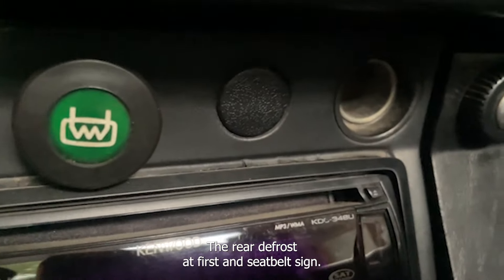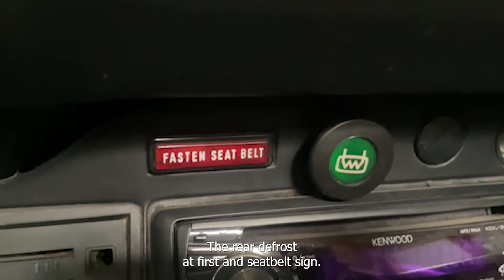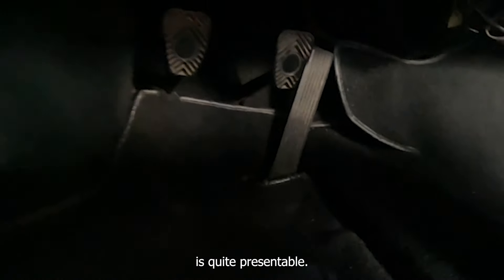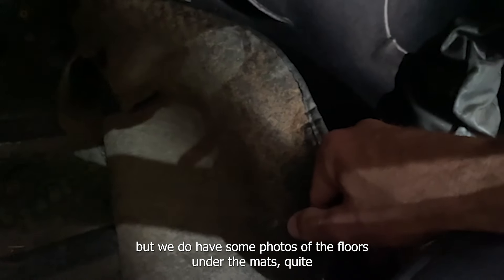There's the rear defrost, the fastened seatbelt sign, and this would be a speaker up here. Four-spoke steering wheel. Even the mats are quite presentable — we do have some photos of the floors under the mats on the detailed listing, and they're quite clean.